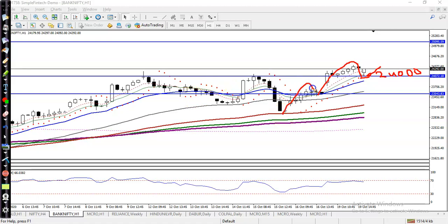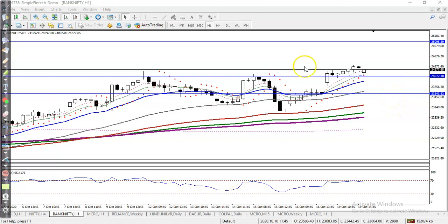According to the price action method, they are creating a new higher high and higher low, so that is why we need a retracement — you can say pullback or correction. Exactly, price retraced toward the level of 24,000. I can see price is now just pushing up.